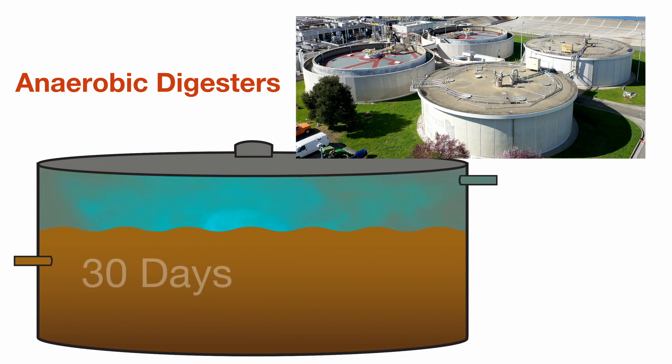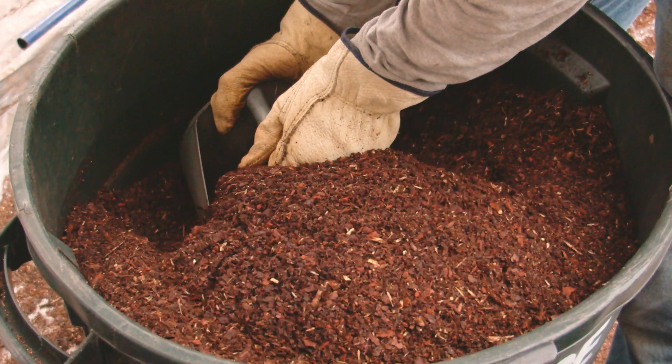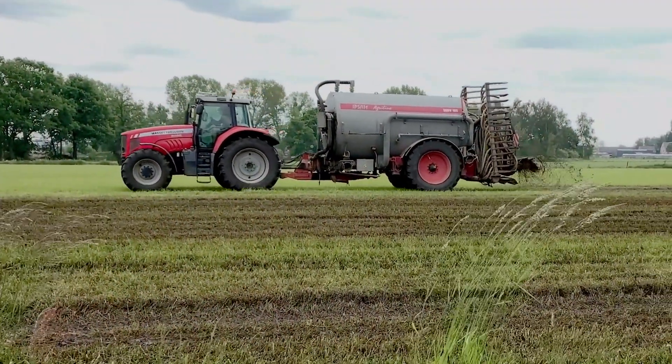Solids are digested for up to 30 days, reducing their volume by 50%. Following a dewatering process, the treated biosolids are used as a soil amendment and may be applied directly to farmers' fields as fertilizer.